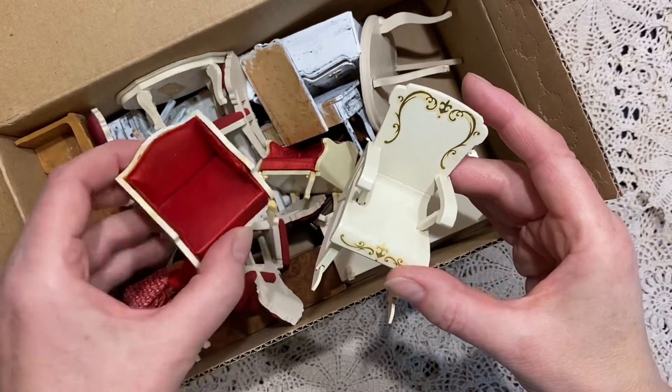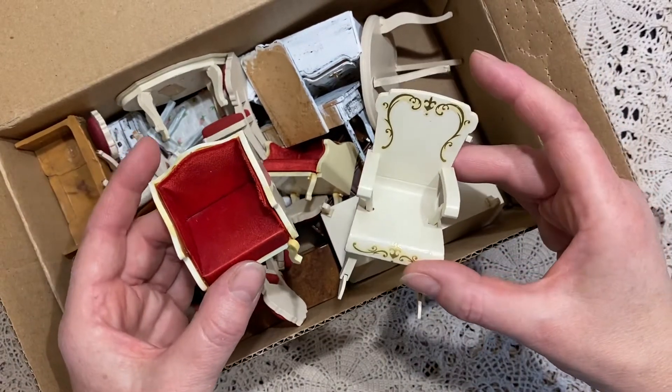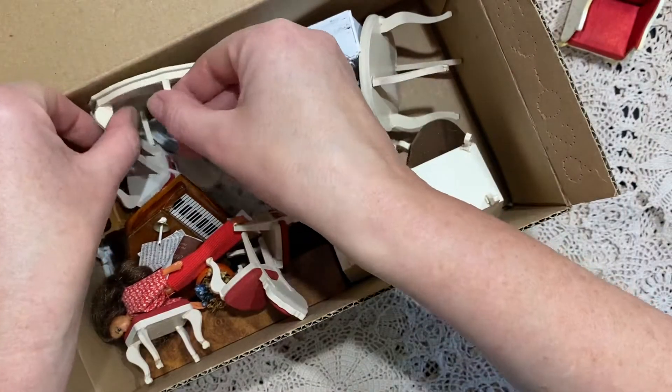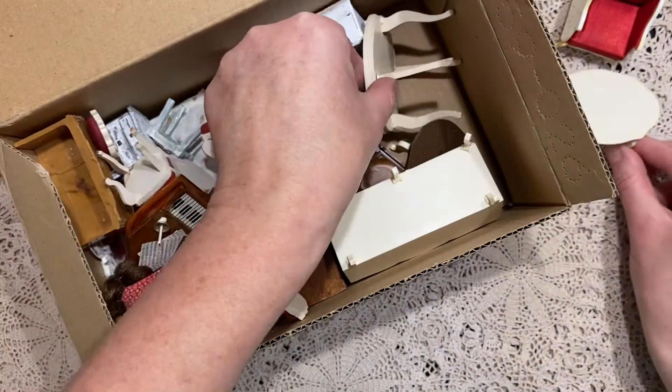This is the perfect size because it's 1 to 16. Normal dollhouses are generally 1 to 12 scale, and this is 1 to 16, so a little bit smaller. And I absolutely love all of this.